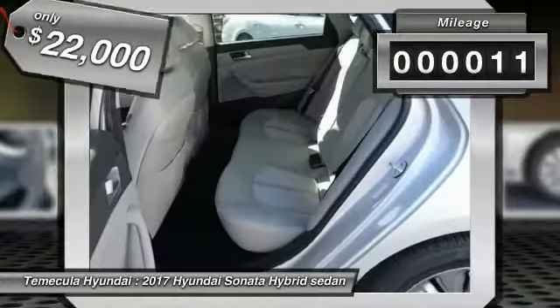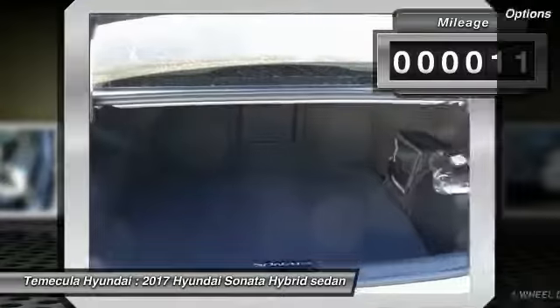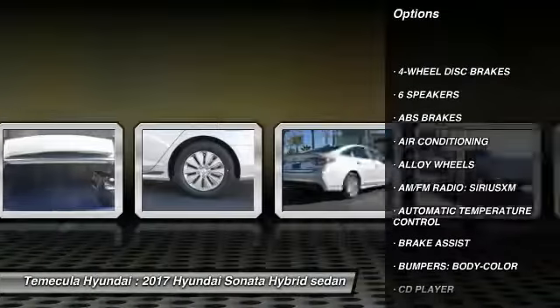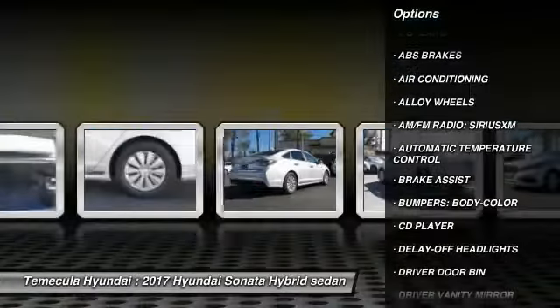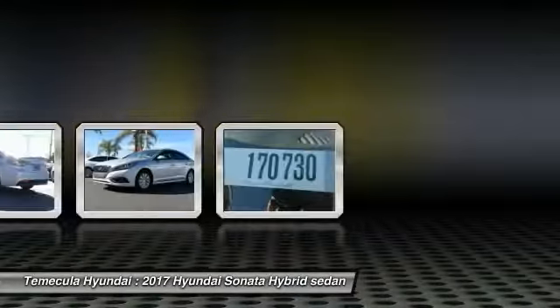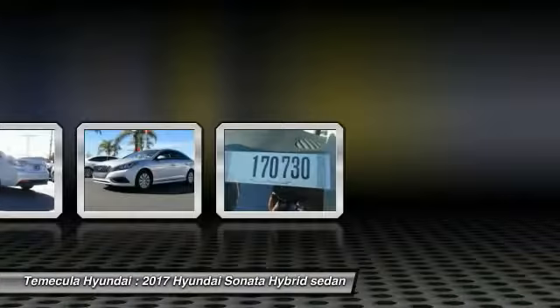This vehicle has less than 100 miles. Here are some of this vehicle's great options: traction control, air conditioning, dual airbags, alloy wheels, power steering, four wheel disc brakes, center armrest, CD player, power windows, rear window defroster.